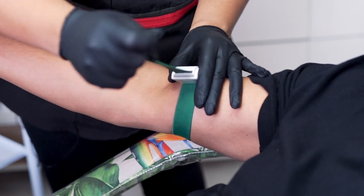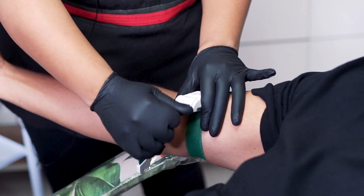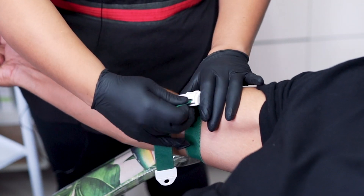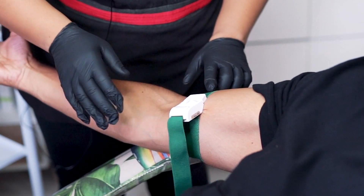Even someone with big veins — I find with him, maybe because he's my husband, it's difficult for me to draw blood. Is it tight here? Yeah, okay.